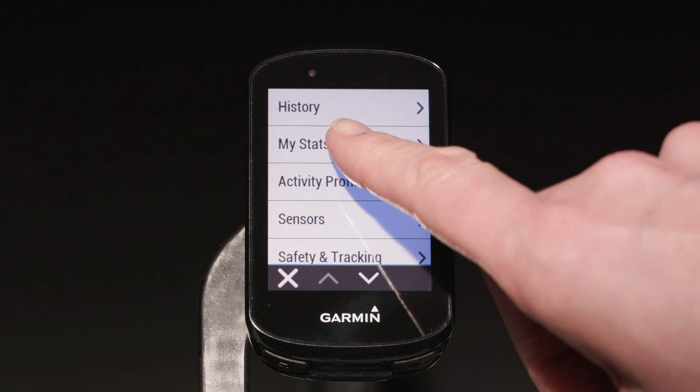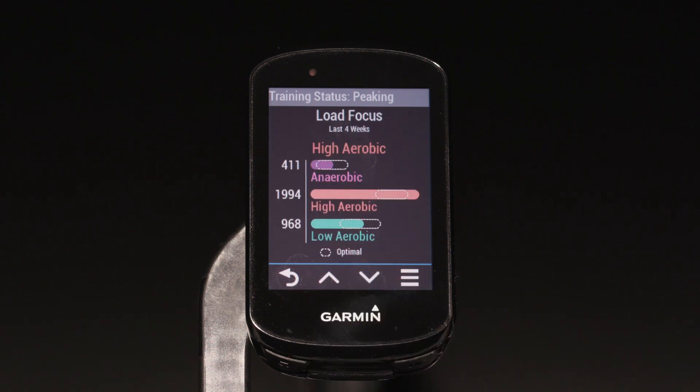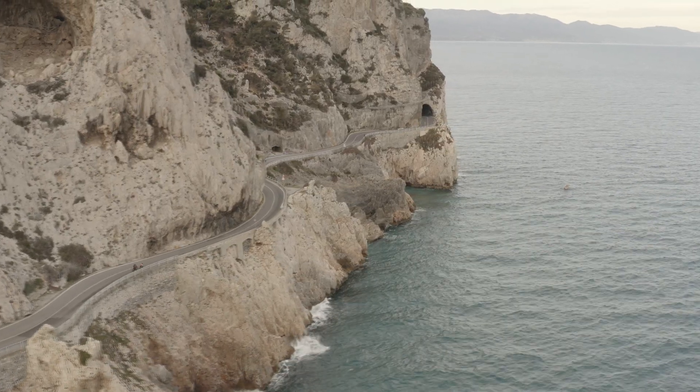For example, the training status metric is a guide for understanding your overall training and how it is impacting your fitness. But the new training load focus takes it one step further. It takes your last four weeks of activities and breaks down your total training load into three categories: low aerobic, high aerobic, and anaerobic. This gives you an even closer look at how balanced your recent training has been.